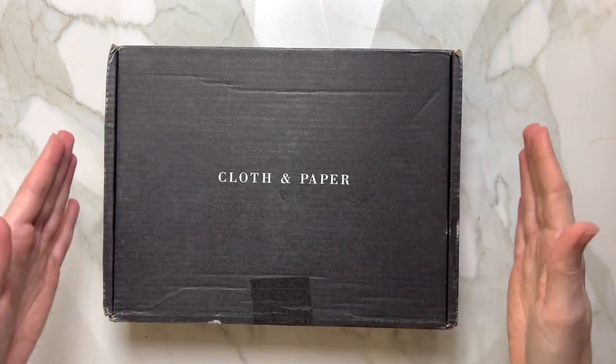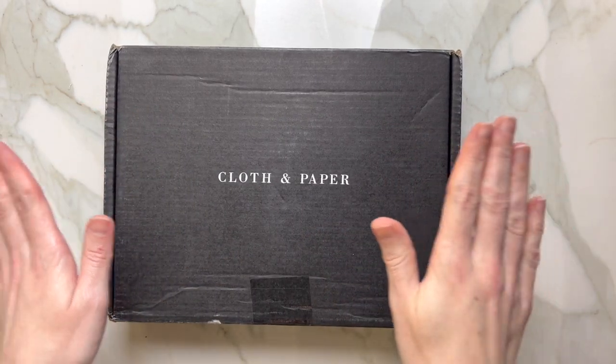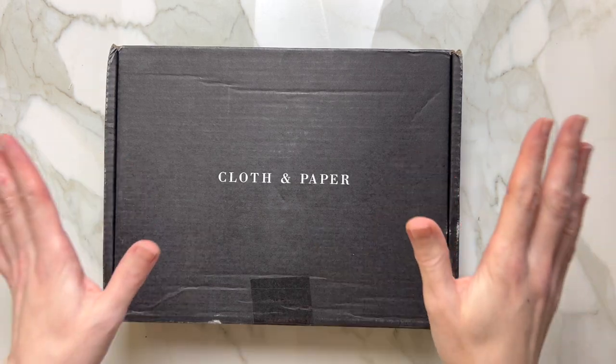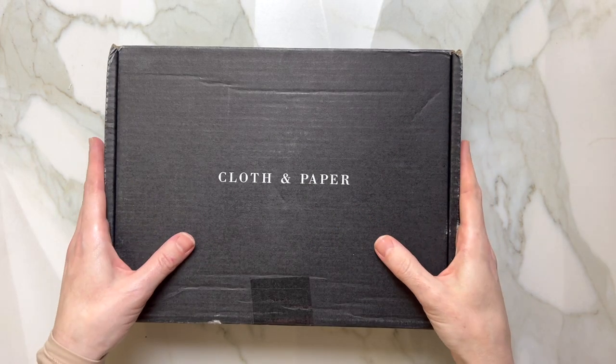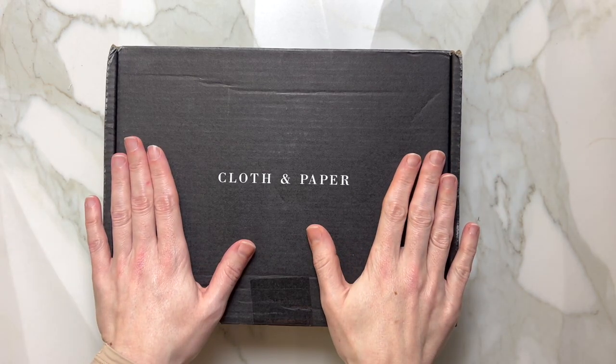Hello and welcome to my channel. Today we are going to open up some happy mail from Cloth and Paper. This is not a big order, but I think I'm going to follow up with the things that I like the most, so I'll go ahead and open this right now.